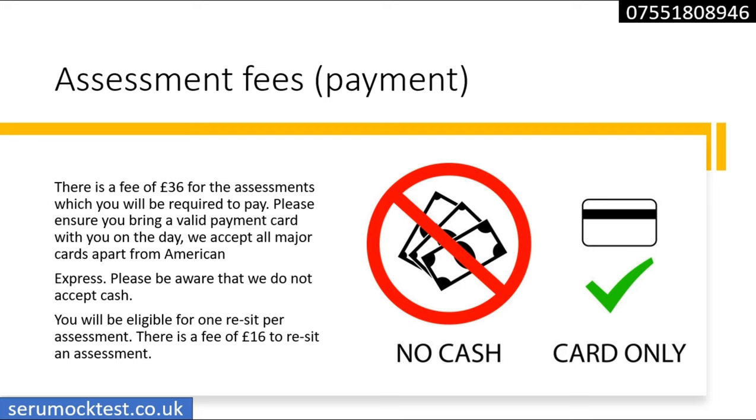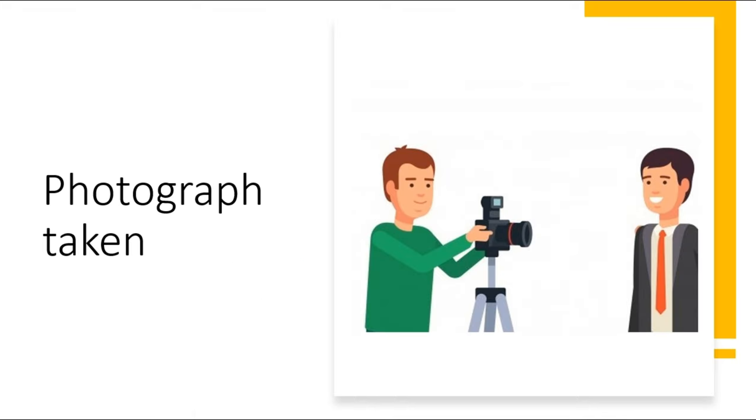The fee for attending the assessment for the first time is £36, and for a resit it's £16. Please make sure you take a debit or credit card with you — they do not accept American Express. They also do not accept cash. A lot of people get turned away because they went there wanting to pay cash. After all your preparation, you don't want to be turned away just because you didn't bring a card or an ID.